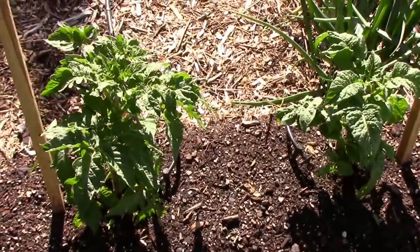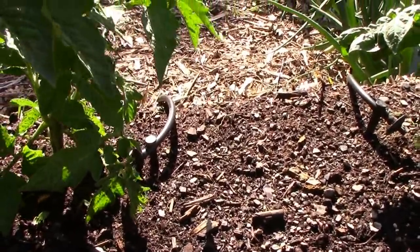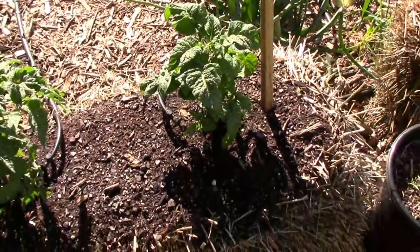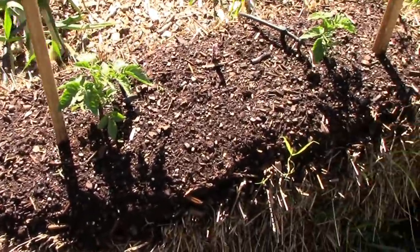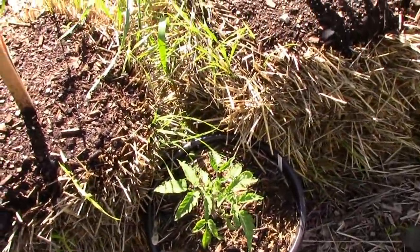These are our straw bales — they're growing pretty well. These dwarf tomatoes: this is the first time for growing dwarfs for me, so I'm looking forward to seeing how they do. Got a few tomatoes in containers too.